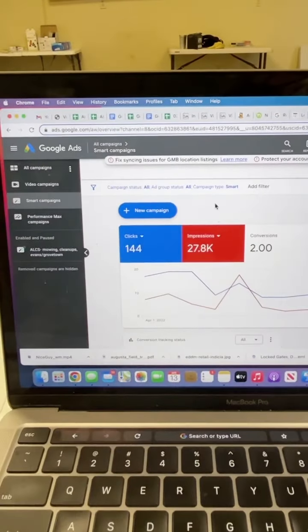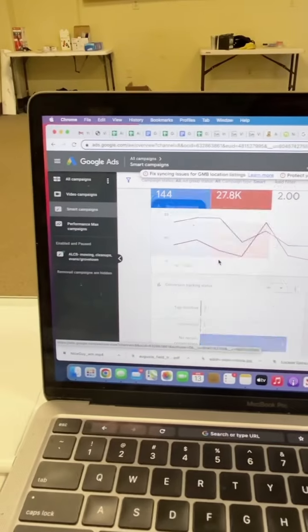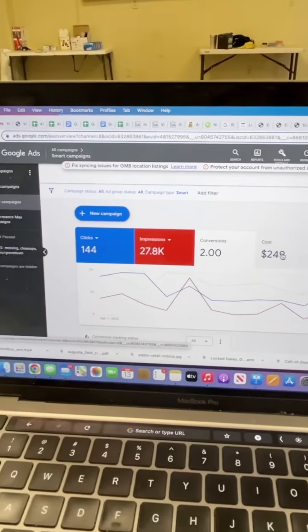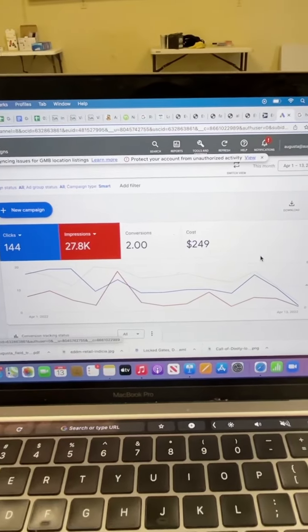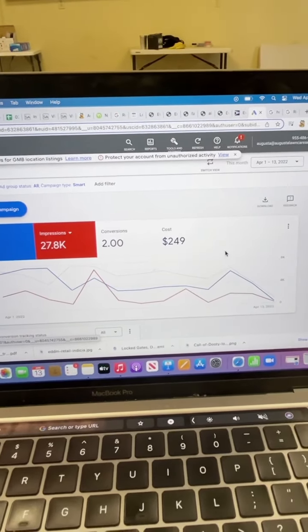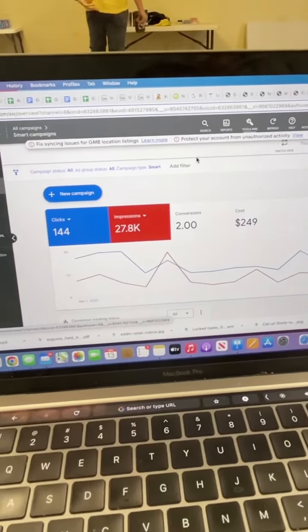And then we've got just your regular Google Ads campaign using Google AdWords. So far I've got it at just $20 a day, just to pay Google so that they still like us and show us first. We've got $250 spent so far this month and I won't spend any more than $600.